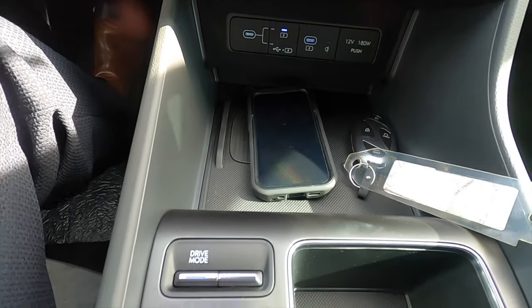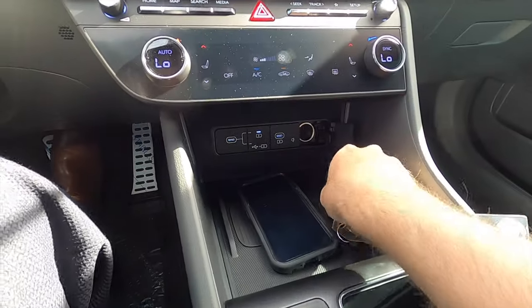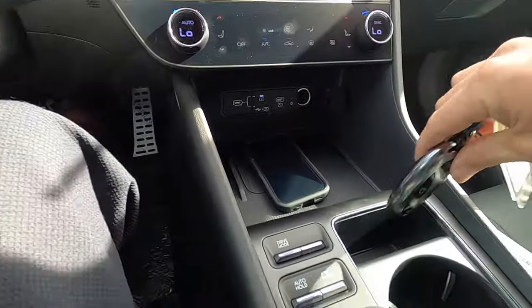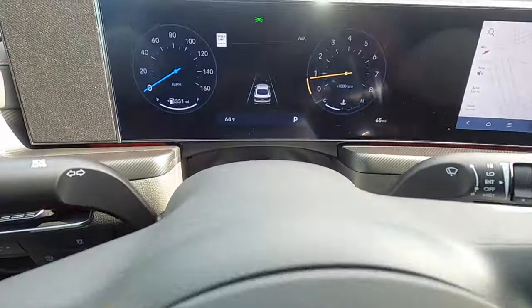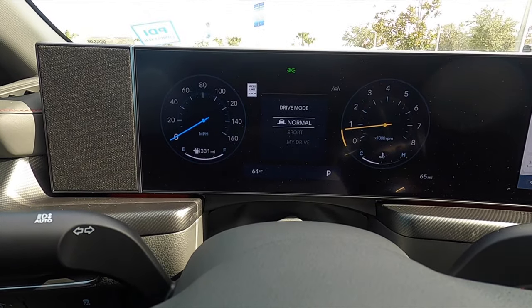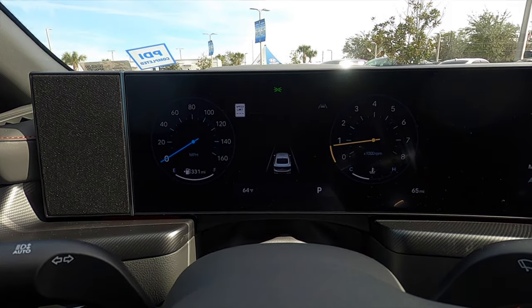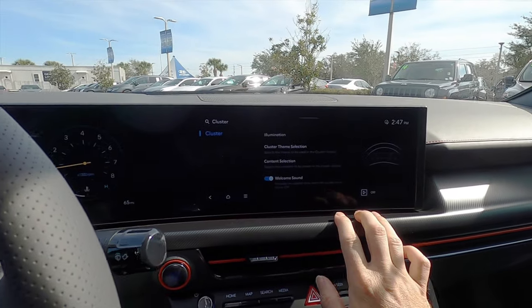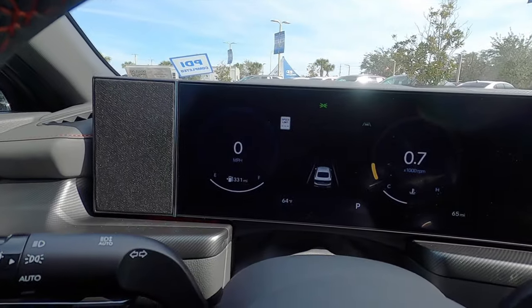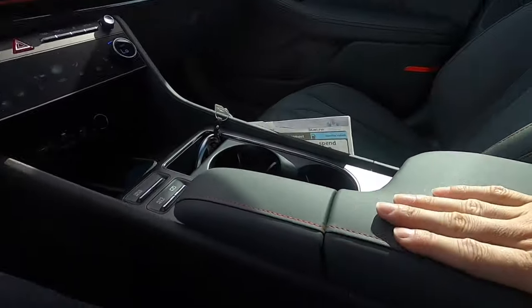The wireless charging pad comes with the convenience package for the SEL. USB ports, a 12-volt outlet, and the key fob for the refreshed Sonata N-Line. Driving mode select lets you choose sport, my drive, and normal. You can also change the cluster layout — go into the theme and change it to something more understated or more sporty.